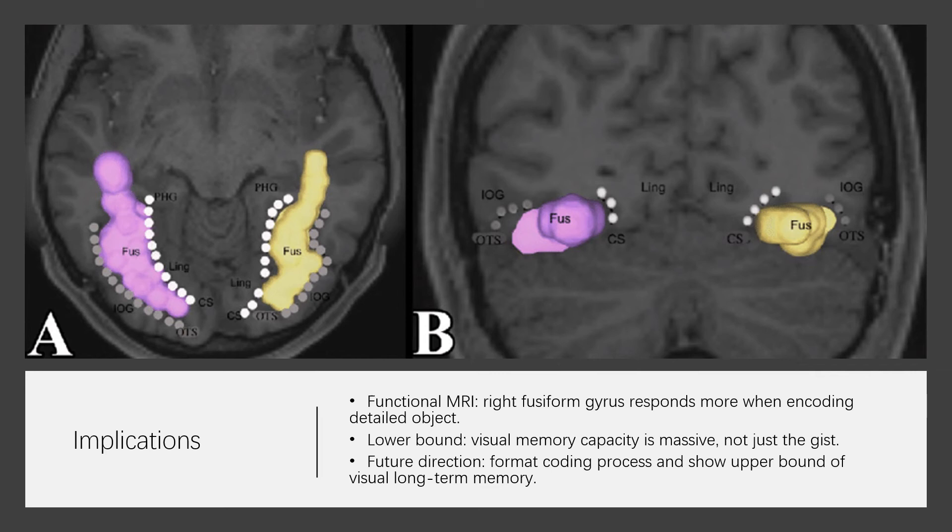Implications: functional MRI has indicated that the mid-level visual area, the right fusiform gyrus, responds more when encoding objects for which participants will later remember the specific exemplar compared to only the gist. Understanding the neural activity behind detailed storage of visual information is the right direction for future research and will further inform the study of visual object recognition and categorization.